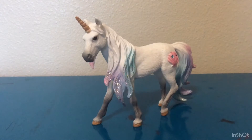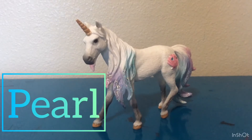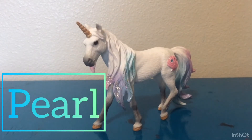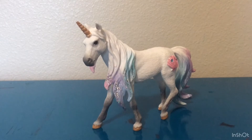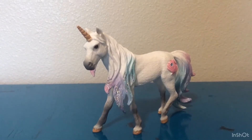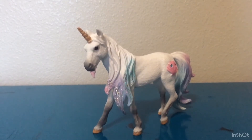This horse is Pearl, and you probably remember her from a question and answer video I did with Palomina Star. She is my all-time favorite because of her coloring, her mane, her sparkles in her mane, and how it just suits her entire look. I just love her so much and I love all the detail that she has on her.